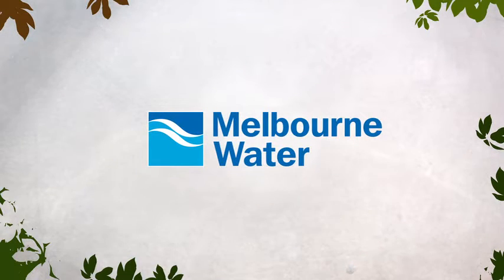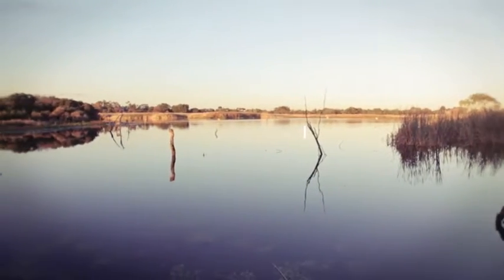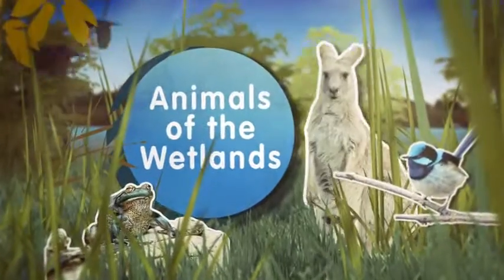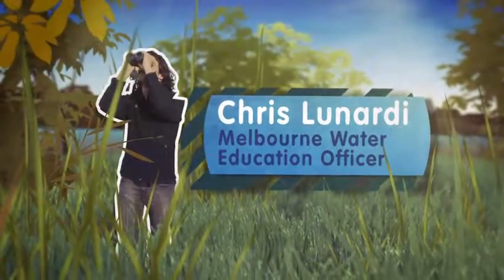Melbourne Water works to protect many wetlands across the Melbourne area so our creatures can have a home. The Edithvale Seaford Wetlands provide an important habitat for all kinds of creatures. Chris works for Melbourne Water and loves exploring nature and using his nifty binoculars to study wildlife.